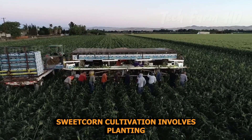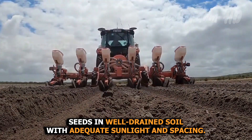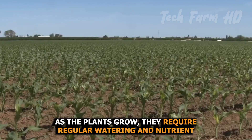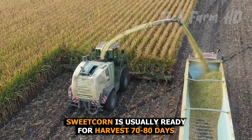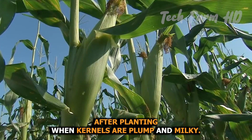Sweet corn cultivation involves planting seeds in well-drained soil with adequate sunlight and spacing. As the plants grow, they require regular watering and nutrient-rich soil. Sweet corn is usually ready for harvest 70 to 80 days after planting, when kernels are plump and milky.